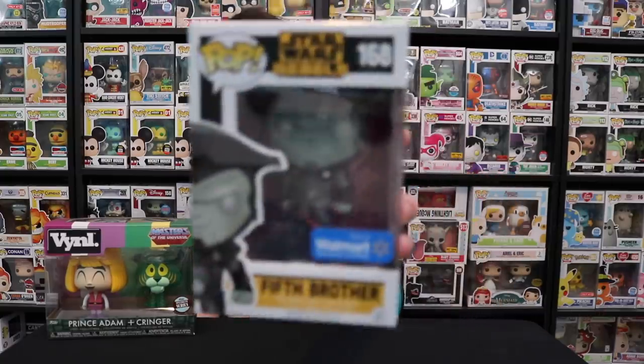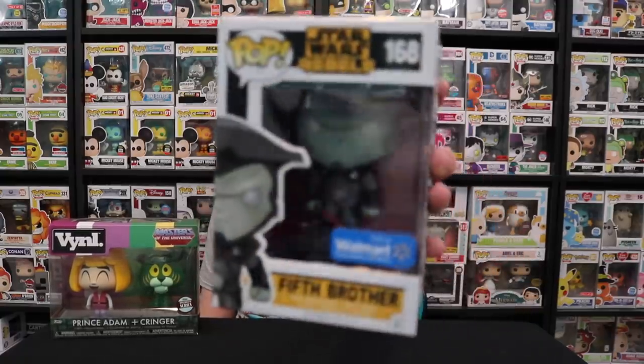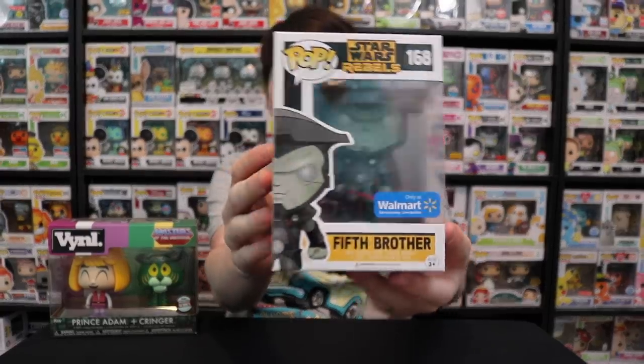We got six pops today. I'm going to show the one I got in the mystery box first — the Walmart Fifth Brother from Star Wars Rebels. What happened was the first box was Rey with Goggles, which I already had. So then we did the pay-it-forward thing where you pay a couple dollars extra and get another box. I got Fifth Brother, and I think Noah will really like this one so I'll give it to him. If you ever go into the store, you can buy mystery boxes — they've got them behind the counter. Just ask, and they probably will have some.